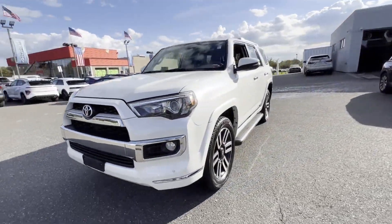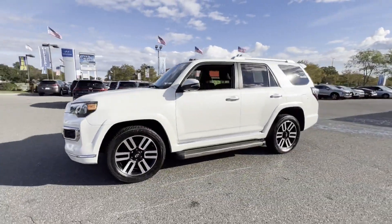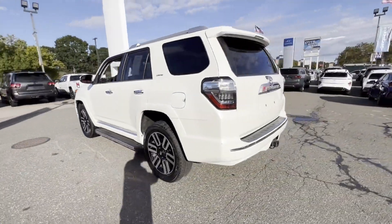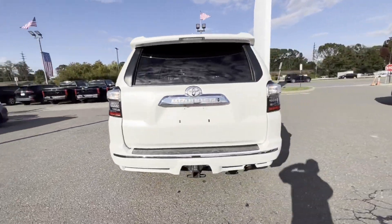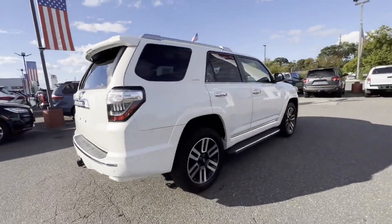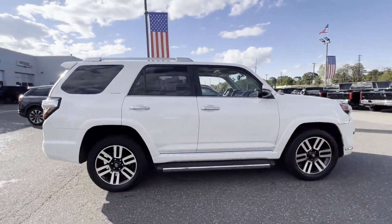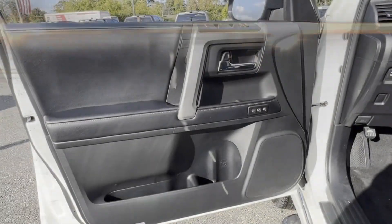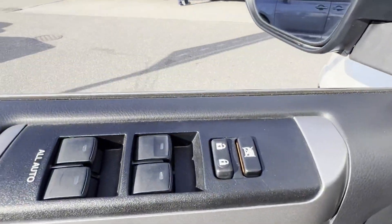2019 Toyota 4Runner with less than 35,000 miles on the odometer. It delivers power and performance along with tons of features such as navigation, power driver's seat, power passenger seat, brake assist, keyless entry, steering wheel audio controls, and auto dimming.